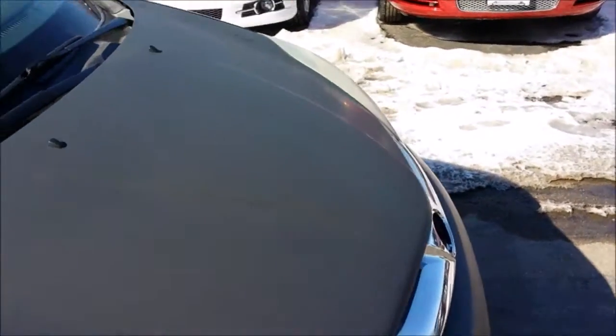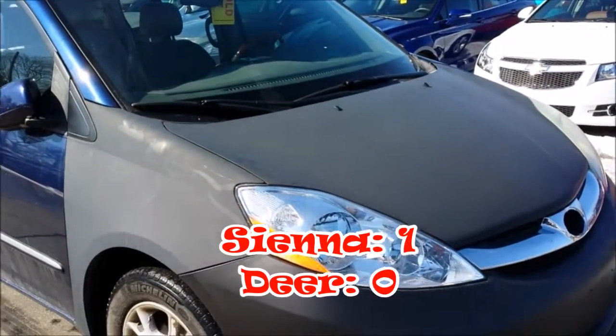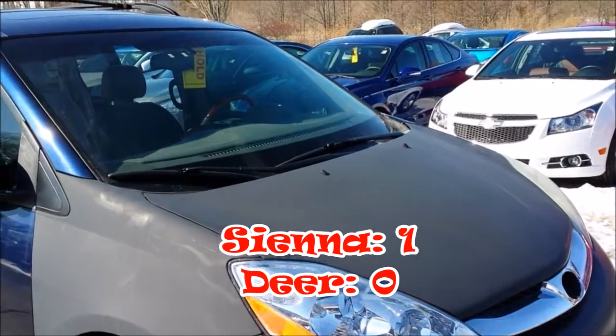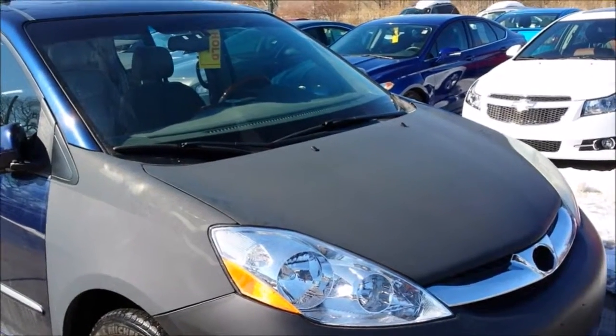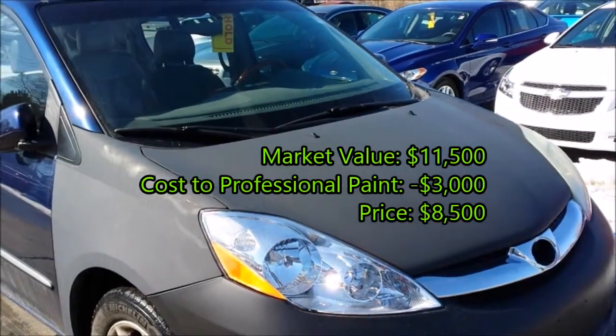This panel, this panel, and this panel. This van unfortunately hit a deer — didn't do any frame damage, but it did damage those three panels. They were replaced with unpainted panels because that is the less expensive way to do it, and the cost to bring this up to standardized blue would be about $2,500 to $3,000.